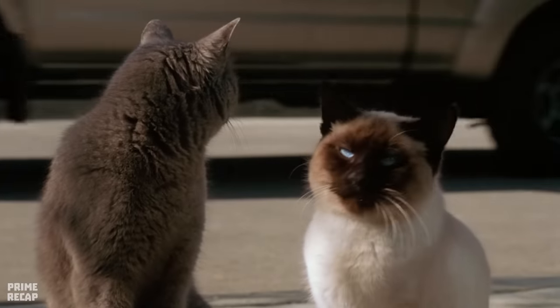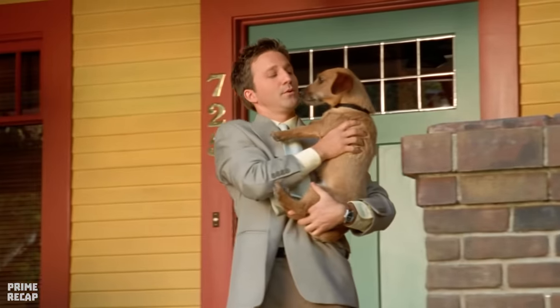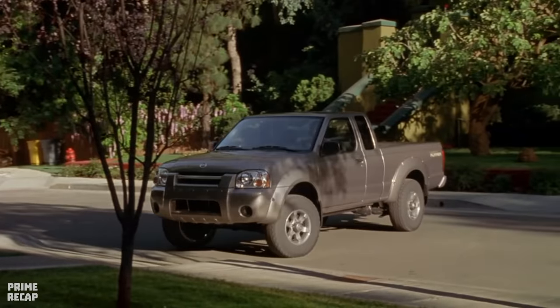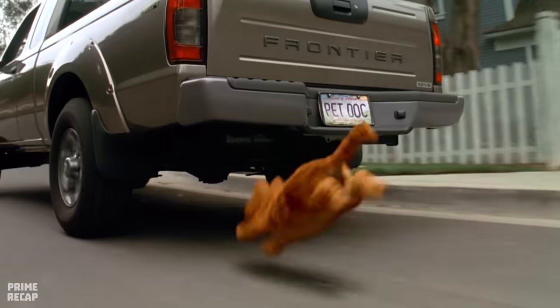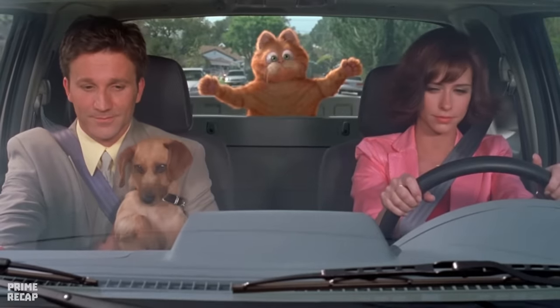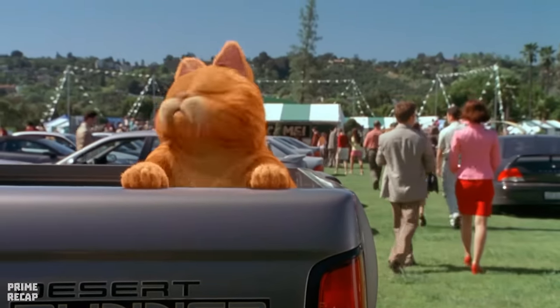Liz stops her car to take John and Odie to a dog fair, so Garfield isn't invited. At first the cat doesn't mind being left alone, but when Nermal tells him Garfield is being replaced by Odie, he rushes after the car. Even with his short legs, Garfield manages to climb in, but Liz brakes suddenly and the cat crashes face first into the window — luckily no one realized he was there.